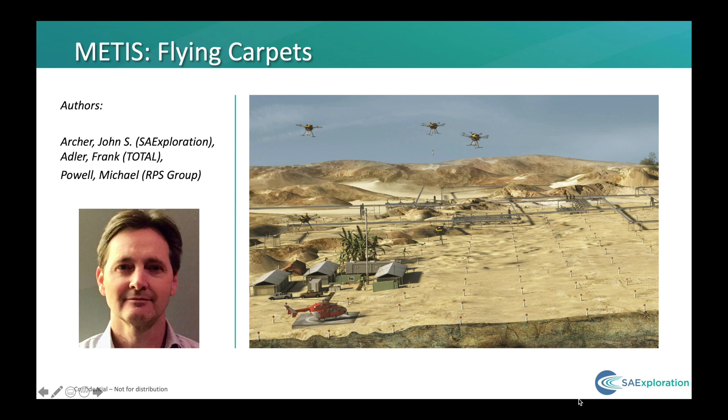Good morning. My name is John Archer, I'm with SA Exploration, and I'll be talking about high-density receiver deployment using drones or unmanned aerial vehicles, UAVs. I'd like to recognize my co-authors Frank Adler of Total and Mike Powell from RPS.